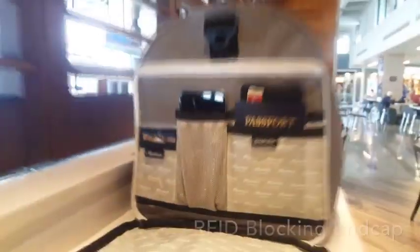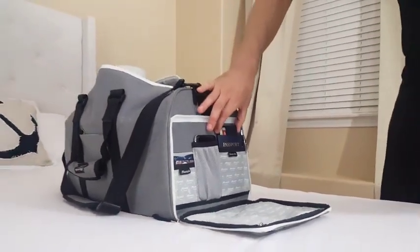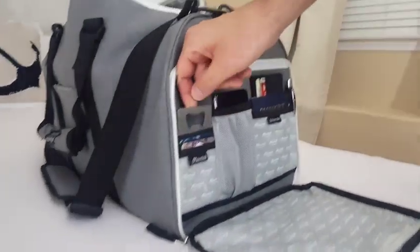On the exterior, we designed a lockable RFID-blocking end cap to keep all your valuables safe and secure, including pockets for a pen, passport, wallet, phone, and slots for easy access to your room key, favorite credit card, and even a handy hidden bottle opener for whenever you may need it.